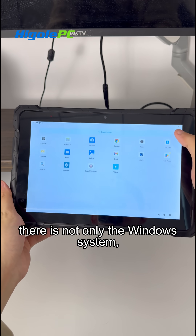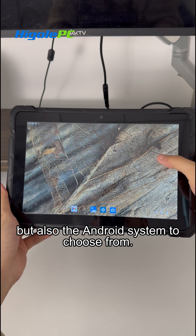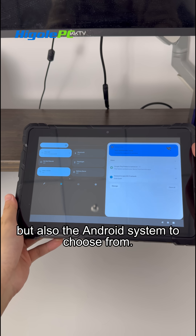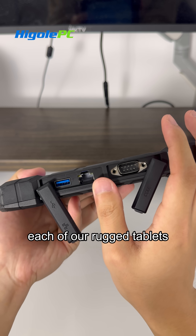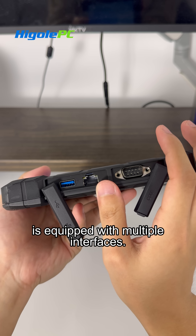For example, there is not only the Windows system, but also the Android system to choose from, to be able to connect various devices. Each of our Rugged tablets is equipped with multiple interfaces.